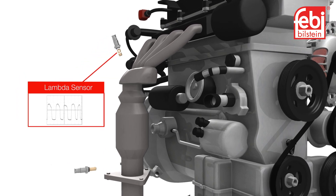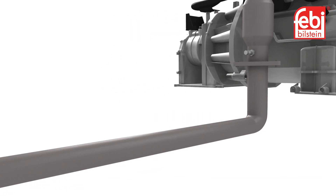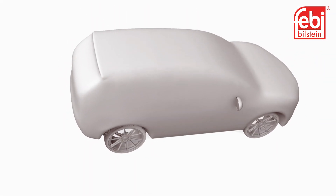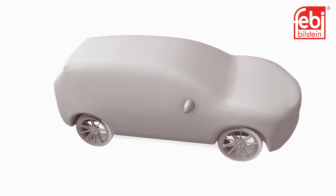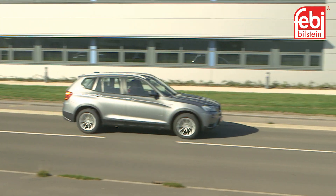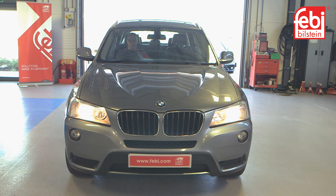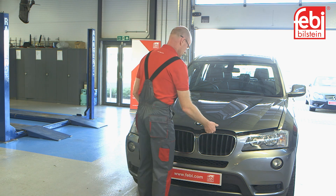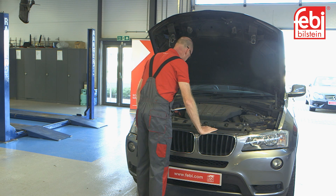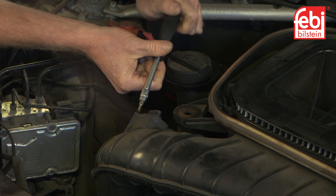All Phoebe electrical components are developed and manufactured to meet OE specifications and to be direct replacements of the original. Each part undergoes rigorous and systematic quality control, which includes electrical testing and X-ray analysis to ensure a continued supply of reliable products. As a pioneer in the automotive aftermarket, Phoebe has been an advocate of providing matching or higher quality products than the original parts for the good of consumers worldwide.